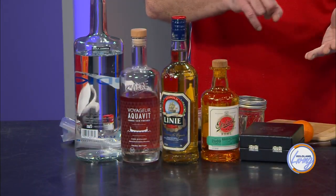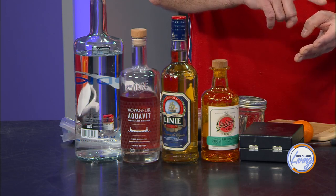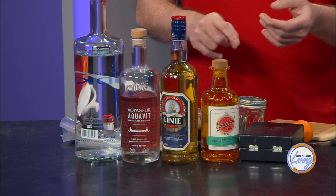Norway, Sweden, Denmark — and I will lump Iceland into the same category. We have the aquavit, which translates in Latin to 'water of life,' which is reason enough to drink it. And we take this very literally here. Water of life.